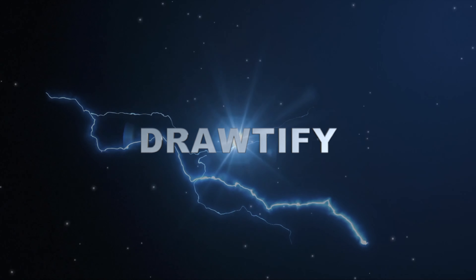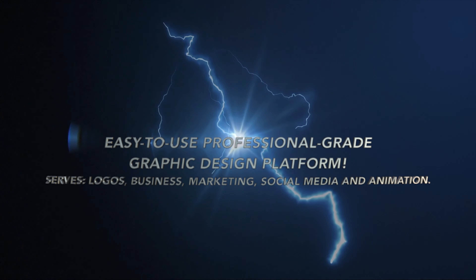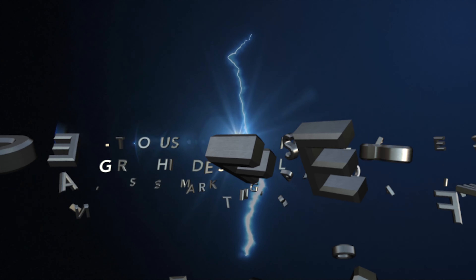Welcome to DrawDefy. Make design easier. DrawDefy is an easy-to-use, professional-grade graphic design platform, serving logos, business, marketing, social media, and animation.